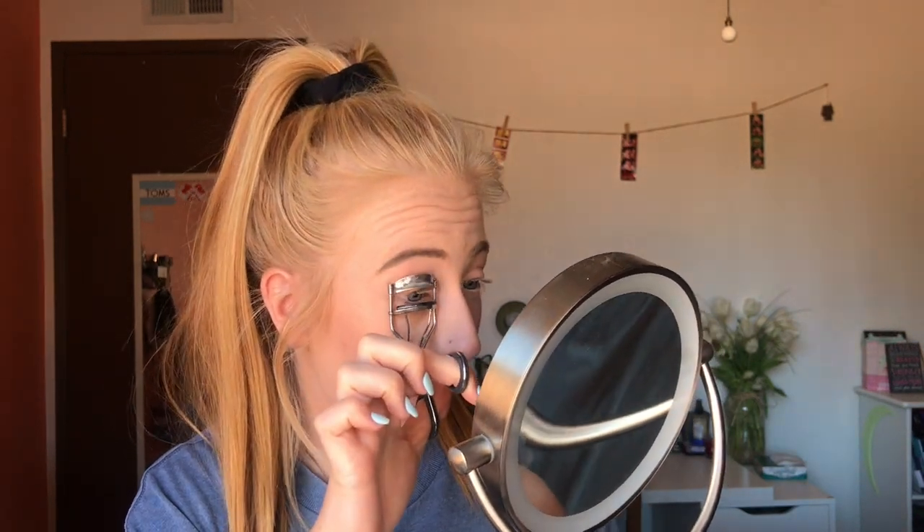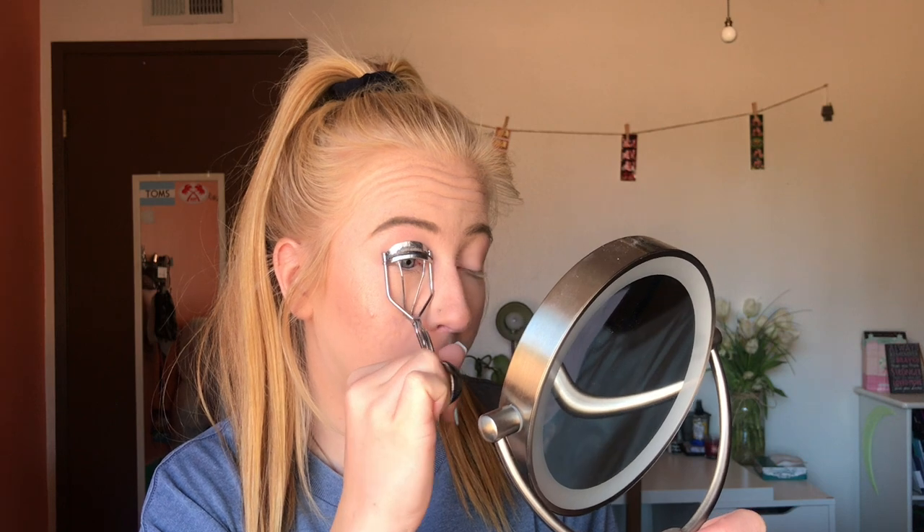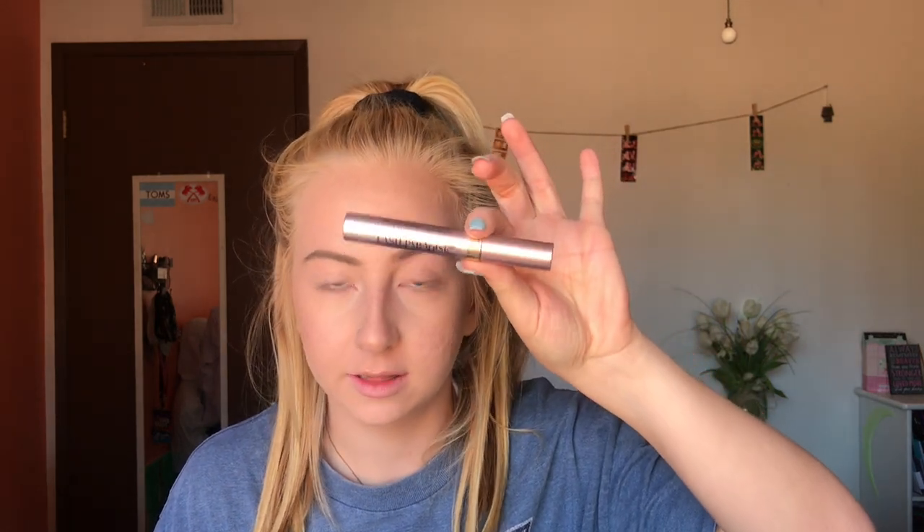I went ahead and did my eyebrows off camera. Now it's time for mascara, my favorite part. I curl my lashes — I kind of have a system to make them really curl. I do it at the bottom, then go up a little bit and do it again, and then up a little more and do it again. I use the Luminous Lash Paradise mascara. I honestly like this better than the Better Than Sex mascara, and it's pretty good for being $9.